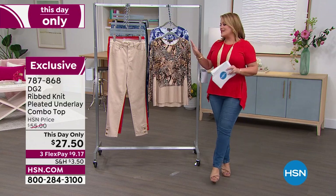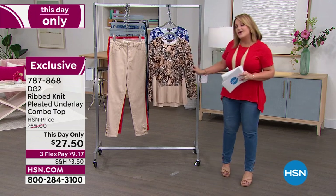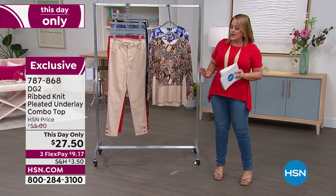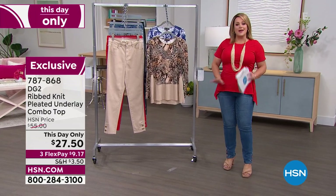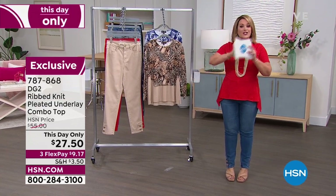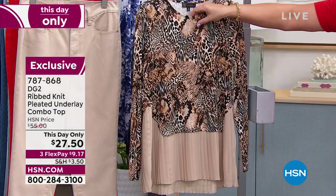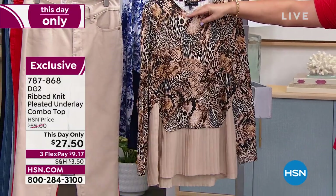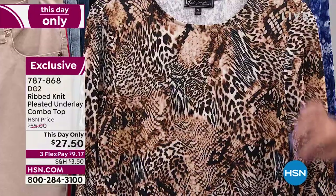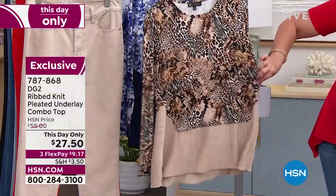We're gonna kick off the show with something that is so soft, feather light. Now I know you're seeing long sleeves and you're seeing these really fun prints, but what you're getting here is like the evolution of the amazing Easy Tank. We've done so many different versions of it, but this one has that longer sleeve but it's very thin. So this is pretty much three seasons out of the year, and then you get those super elongating vertical pleats.